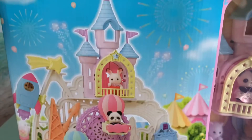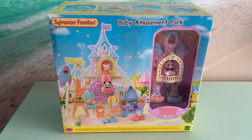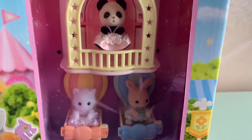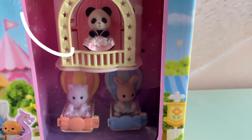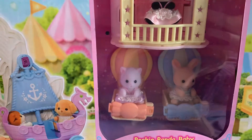It looks like a real castle, but in fact it's the amusement park, and it comes with three little Sylvanians: the Bulky Panda baby, the Milk Rabbit baby, and the Burgeon Cat baby.